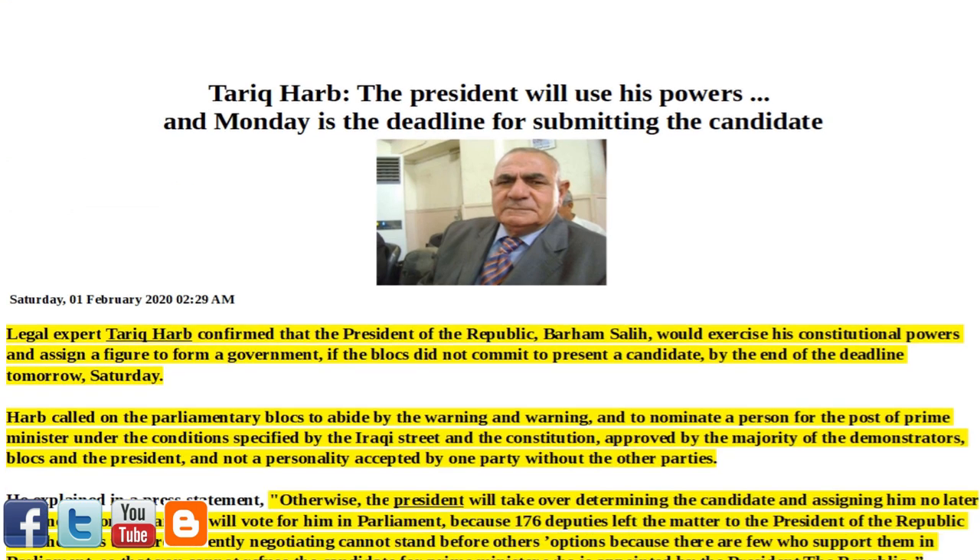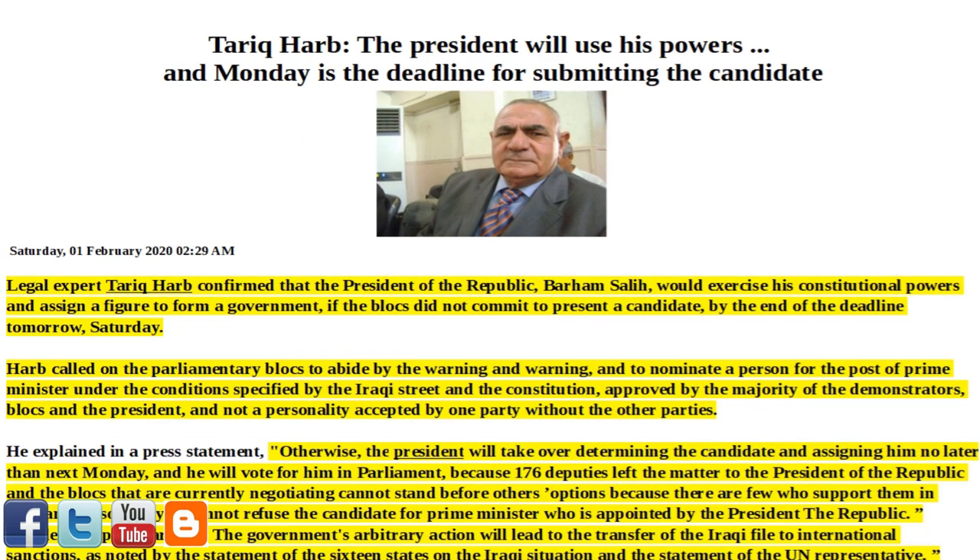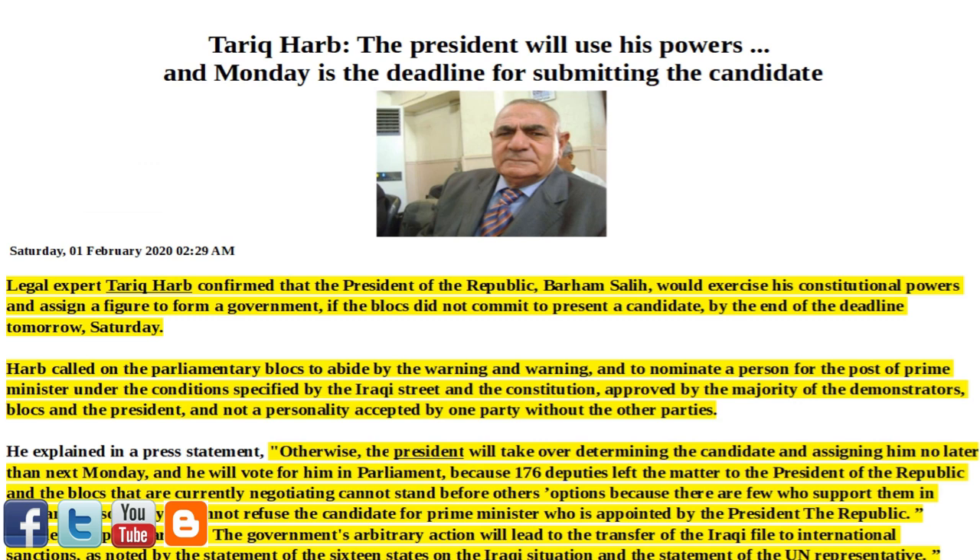Next article of interest: 'Tariq Harb — The President Will Use His Powers, and Monday is the Deadline for Submitting the Candidate.' Legal expert Tariq Harb confirmed that the President of the Republic, Bahram Saleh, would exercise his constitutional powers and assign a figure to form a government, if the blocks did not commit to present the candidate by the end of the deadline — Saturday.